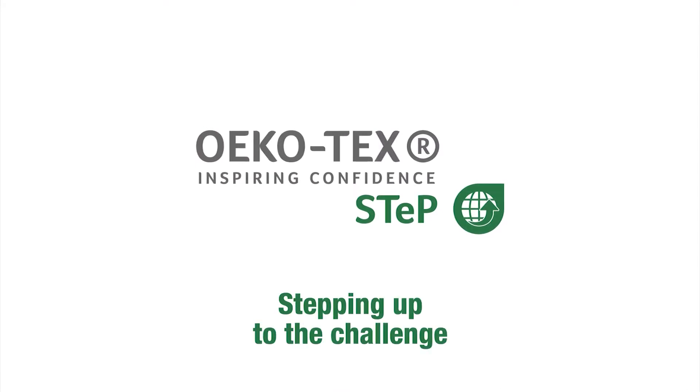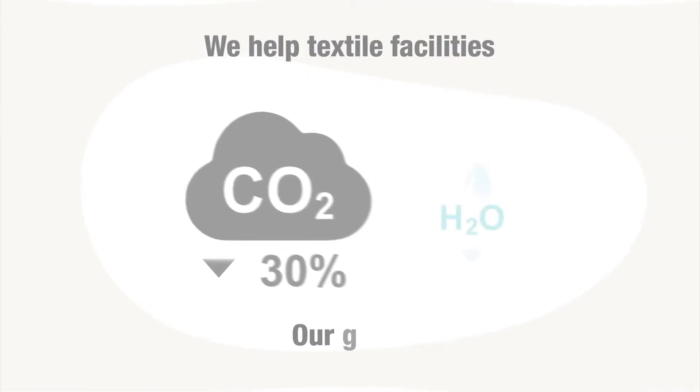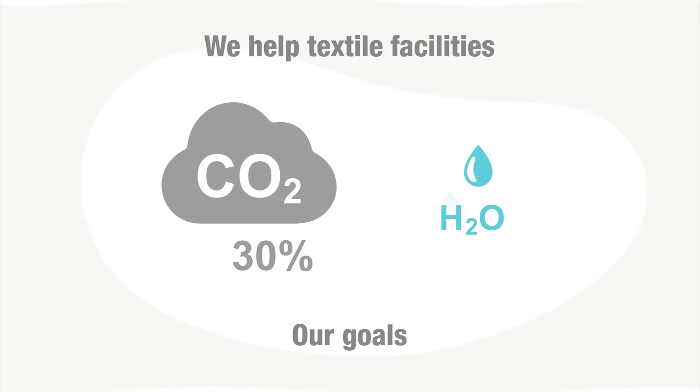STEP by Ecotex is stepping up to the challenge. We aim to help textile facilities reduce carbon emissions 30% by 2030 and reduce their water usage.